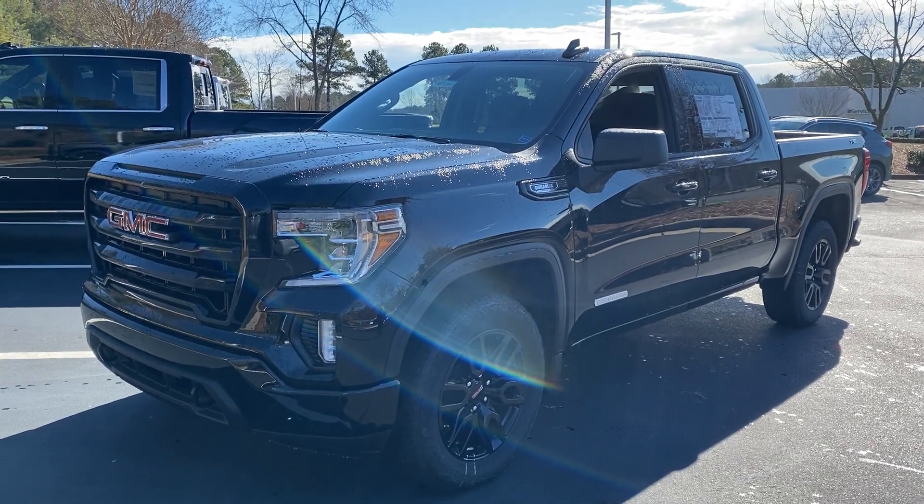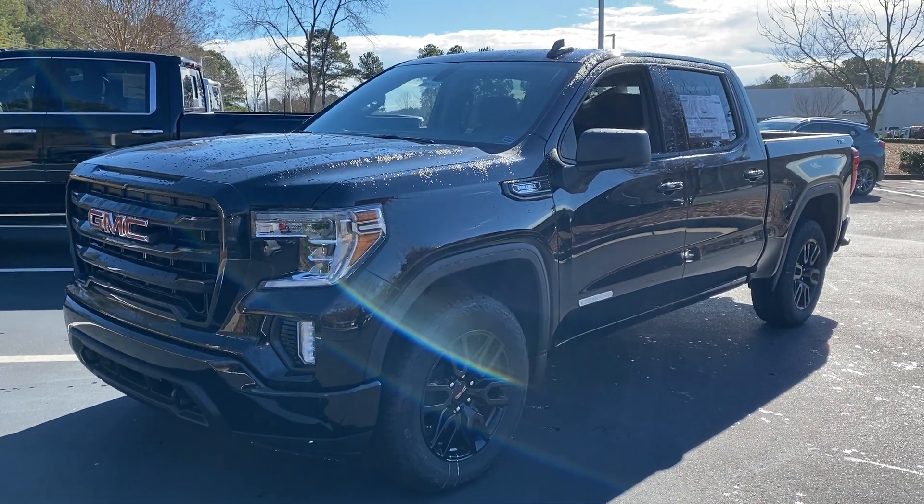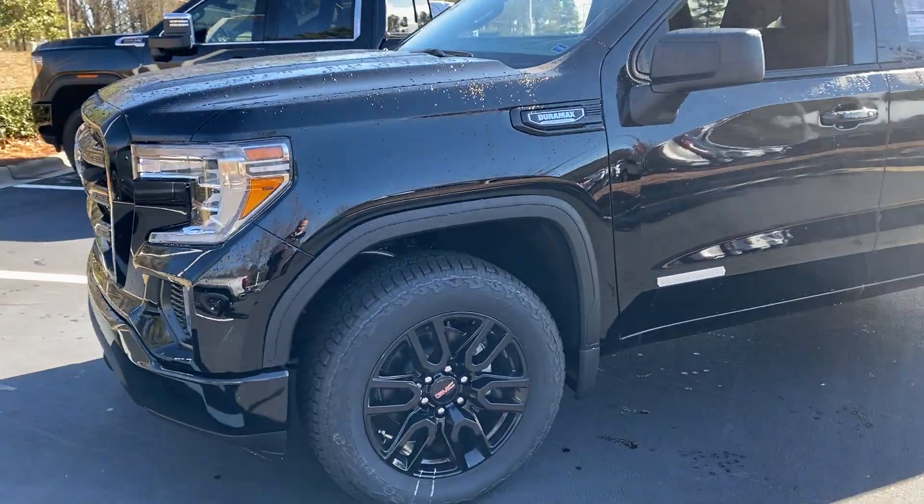Hello and thank you for your interest in this 2021 GMC Sierra here at Hendrick Buick GMC Cadillac in Cary, North Carolina. I just want to get you a quick walk around of your vehicle of interest.